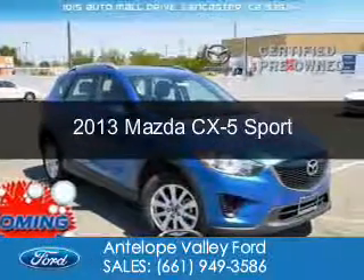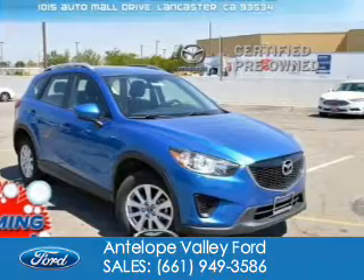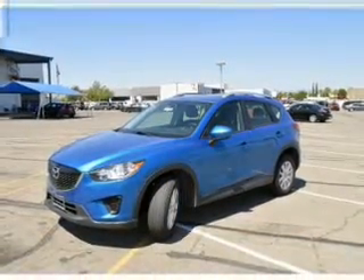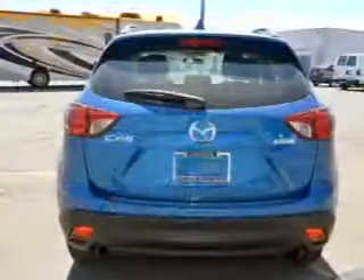This is a certified pre-owned 2013 Mazda CX-5. Zoom, zoom. It's powered by front-wheel drive, a 2-liter, 4-cylinder engine, and a 6-speed automatic transmission.